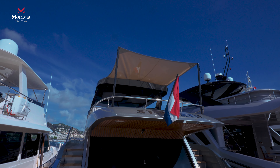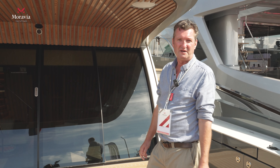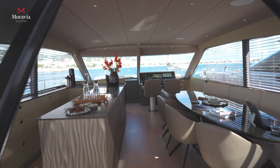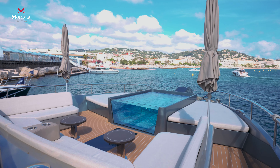Welcome aboard the St Bart's 75. It might be a shipyard that you haven't heard of yet, but you probably will in the future. The yacht was designed and built by an owner who couldn't find what he was looking for, so he designed it all himself — with some incredible features you won't find on other yachts.